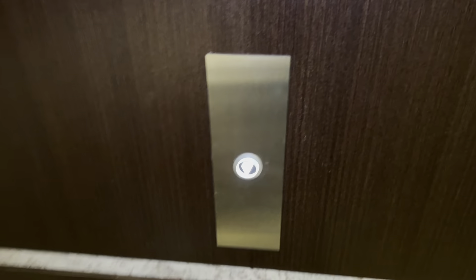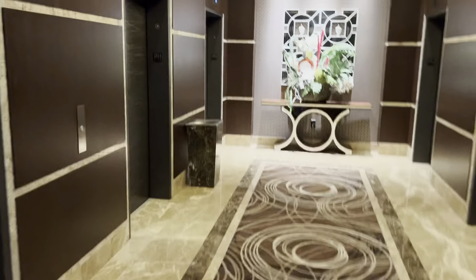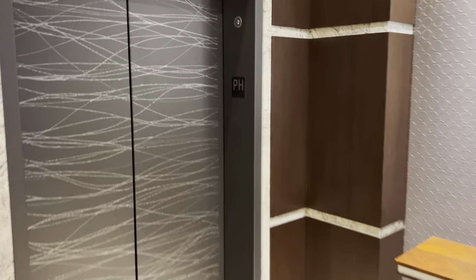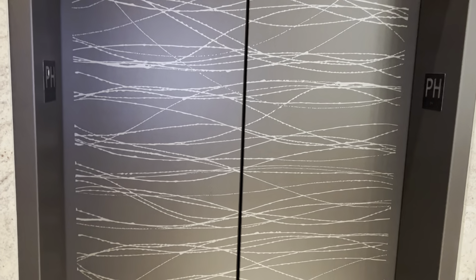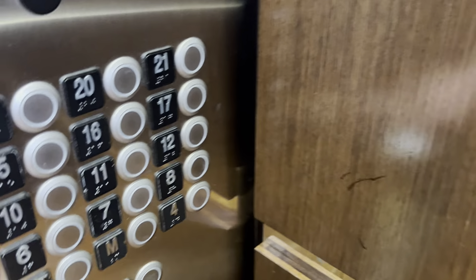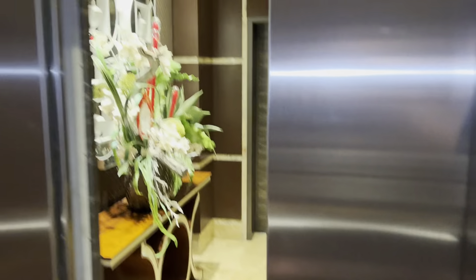Let's go back down. Here we go. The elevator is here. Go down to Casino — come on, the elevator.